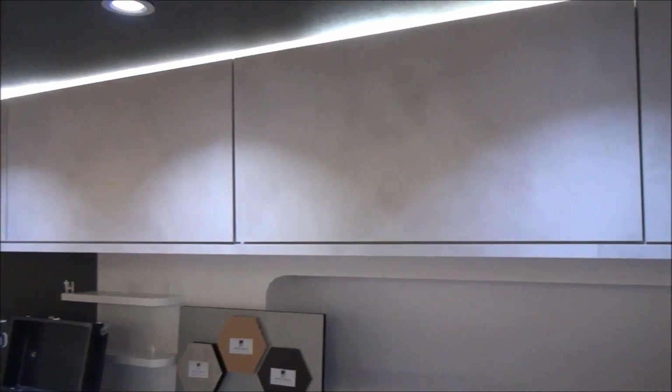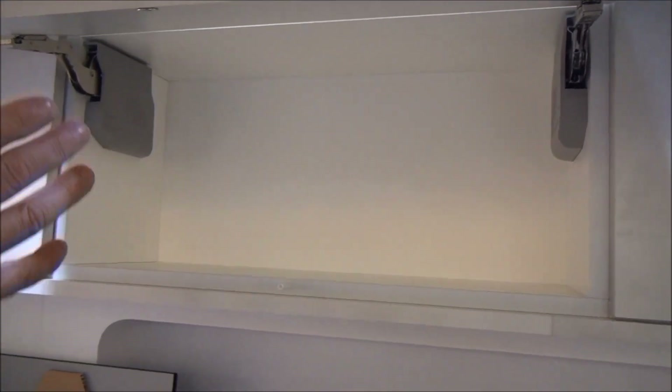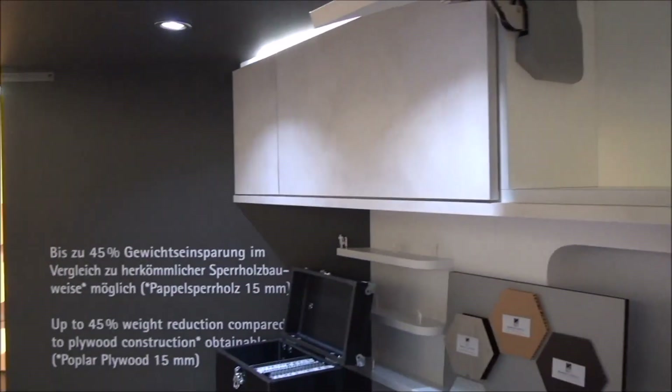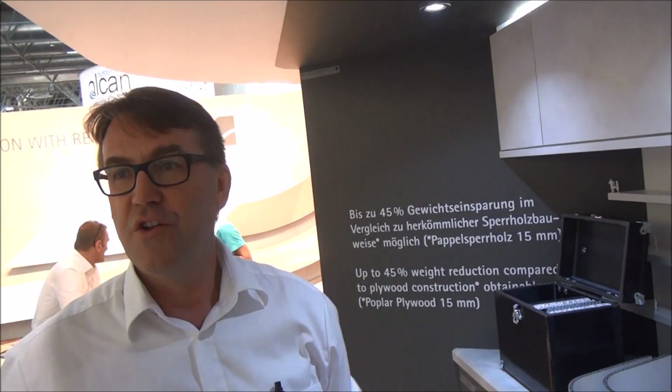What weight can I put inside something like this up here, for example? Based on the full construction, you can use it for caravans and fill it with dishes — with the right construction and support, it will not bow, just as a normal panel.